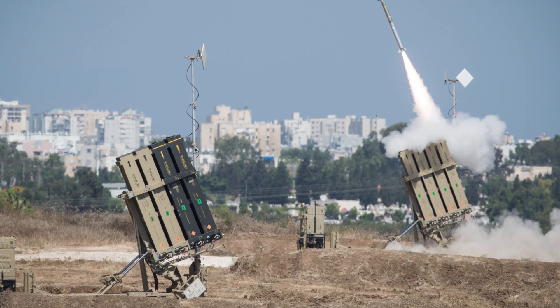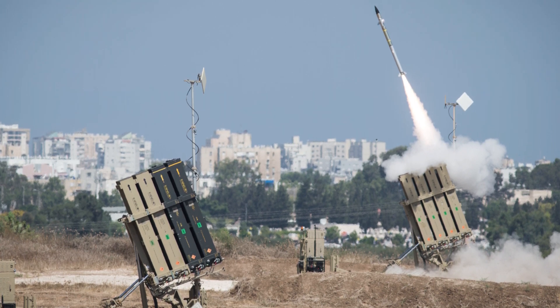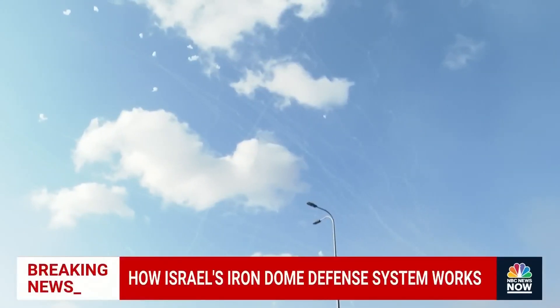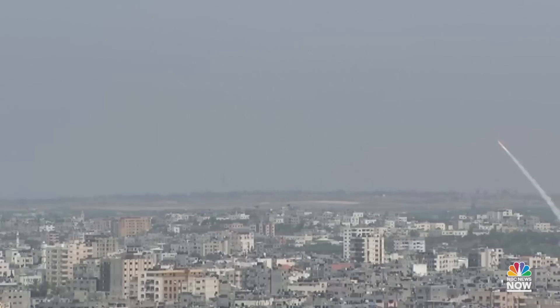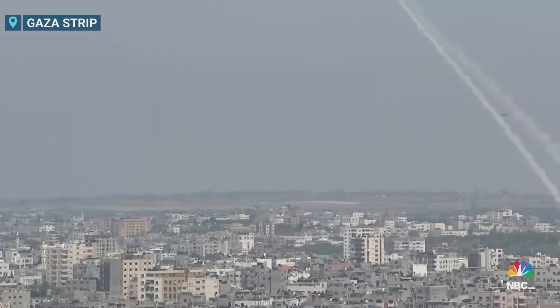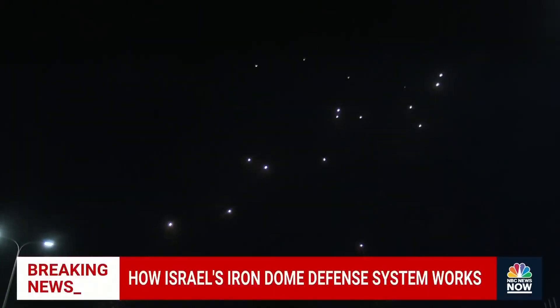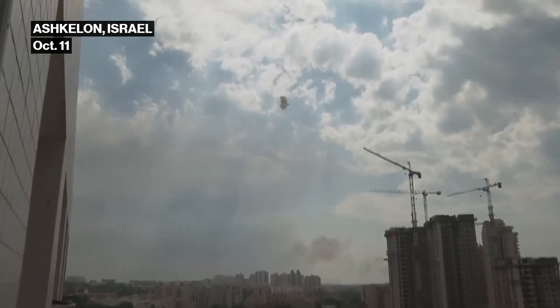Each of the Dome's 10 missile batteries houses three to four missile launchers. Batteries detect incoming projectiles — missiles, mortar shells, drones, and so on — at a distance ranging between two and a half to 43 miles. They relay information about the projectile's likely target to a command center. If the projectile is headed for an area with no people, it's allowed to pass through the Dome. If not, the Dome shoots a missile to intercept the incoming attack. If there are multiple incoming projectiles, the system determines an order of relevance and intercepts whichever ones will do the most damage to people and property first.